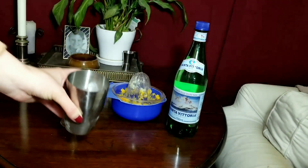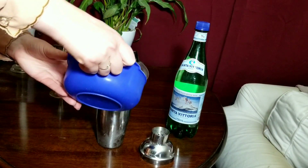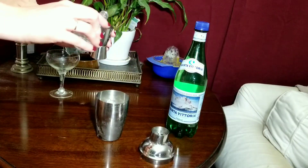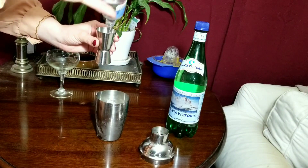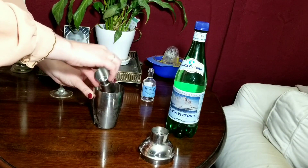Mix together ice, the juice of half an orange and the juice of a quarter of a lemon. Then add one part of dry gin. What makes this drink à la Melina is the fact that I only put in very little, because I actually dislike the taste of gin.